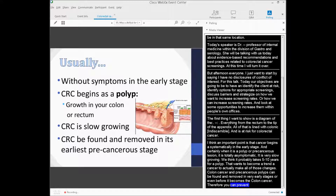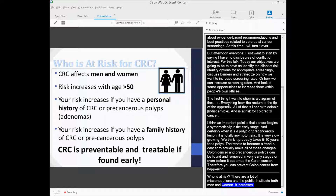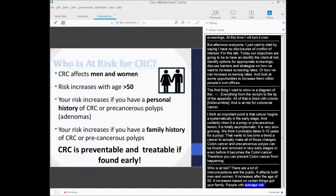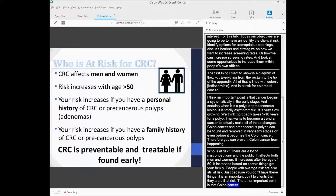There are a lot of misconceptions in the public about who is at risk. It affects both men and women. Risk increases after the age of 50 and increases based on certain things in your family. But people with average risk are also still at risk — just because you don't have these risk factors doesn't mean you're safe. And the other important point is that colon cancer is preventable and treatable.